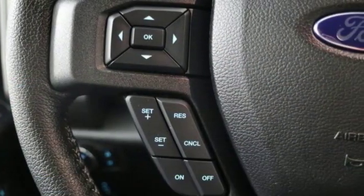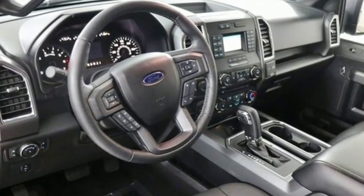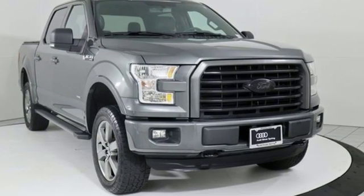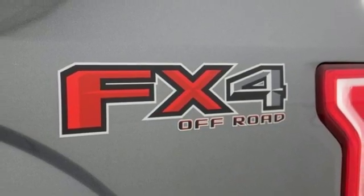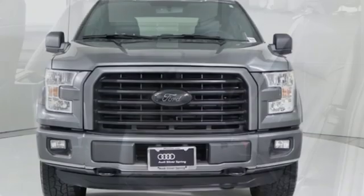Features include voice activation, three 12-volt power outlets, air conditioning, auto-dimming rear view mirror, AC power outlet, power adjustable pedals, twin-turbo V6 engine, trailer brake controller, electronic shift on the fly, and power heated mirrors.